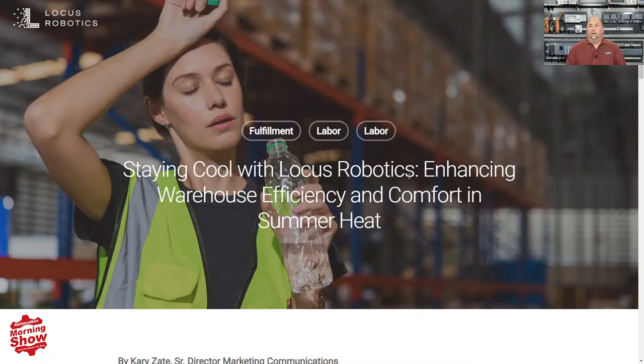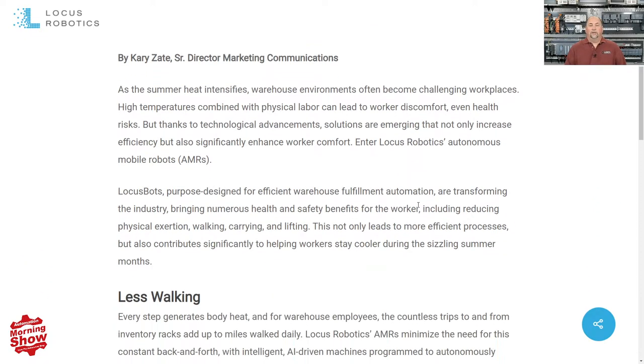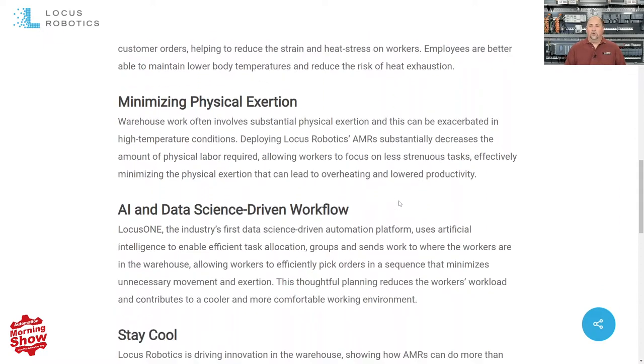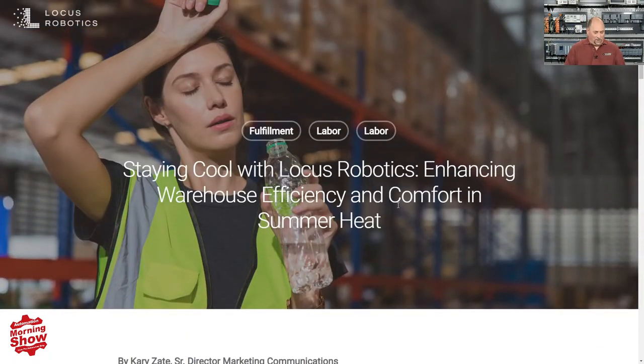From there, we go over to a lighthearted article from Locus Robotics. The title is 'Staying Cool with Locus Robotics: Enhancing Warehouse Efficiency and Comfort in the Summer Heat.' I know I've been talking to people from Texas and other places undergoing a heat wave earlier in the week, so this article is well-timed to talk about how, if you have AMRs out there, they're going to reduce things your people have to carry around and the time they spend on the plant floor. I thought it was a well-timed article to talk about the benefits of AMRs.